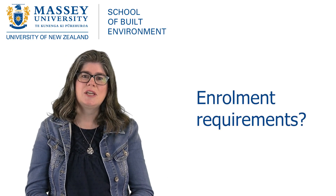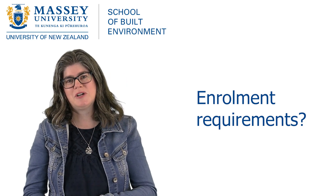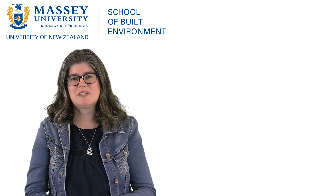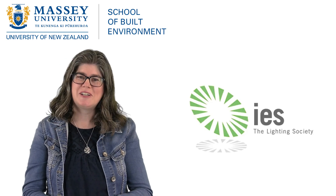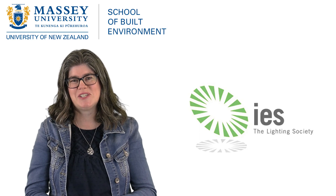To gain entry you need to have either a university degree or sufficient professional experience. Our program is the only one in New Zealand to be accredited by the Illuminating Engineering Society of Australia and New Zealand.